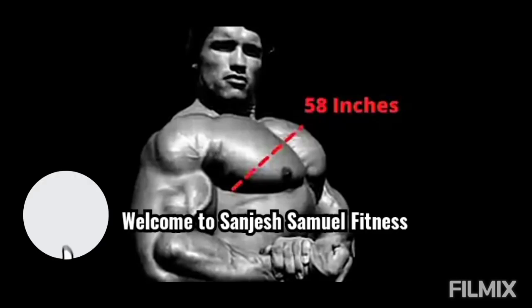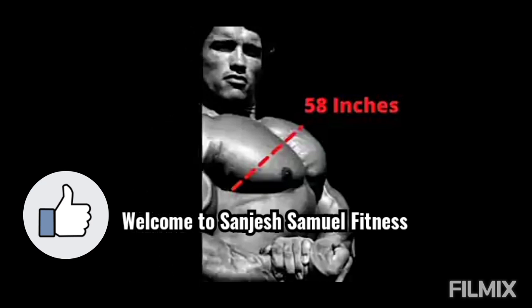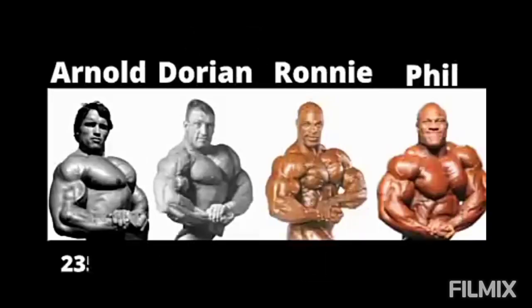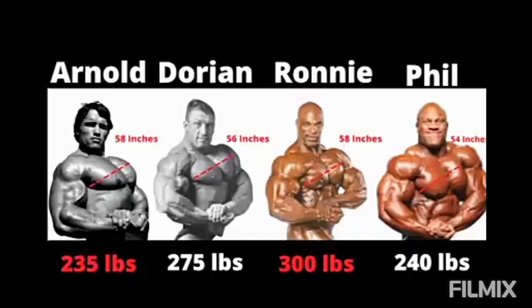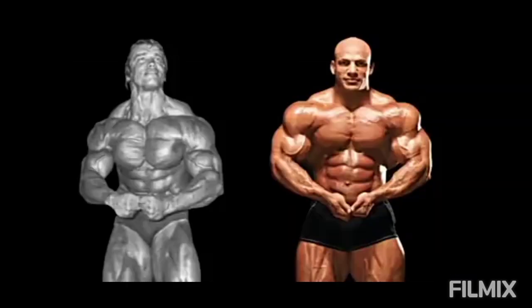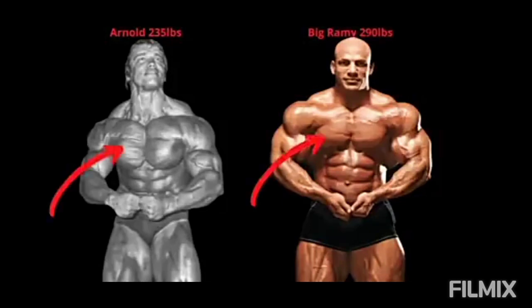Arnold's chest measured 58 inches — one of the most impressive chest developments in bodybuilding history. Against the greats of all time, including Ronnie Coleman, Dorian Yates, and Phil Heath, Ronnie Coleman at 300 pounds was the biggest competitive weight for any bodybuilder. Arnold's weight was only 235 pounds, but if you think about the overall size of all the body parts, Arnold still stands out.